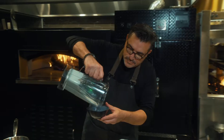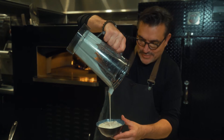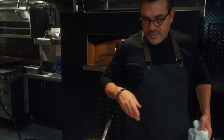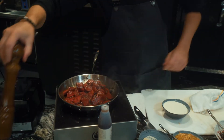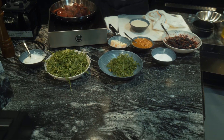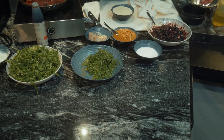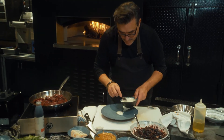Look at that — delicious, beautiful, rich gorgonzola cream. Now we're ready to plate. You can see how these beautiful beets are so wonderful — roasted and charred with a little caramelization on there as well. Some baby arugula, just a touch of balsamic, some olive oil, salt, and we're ready to plate.